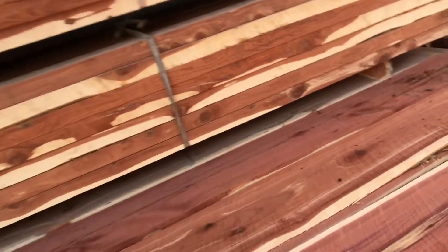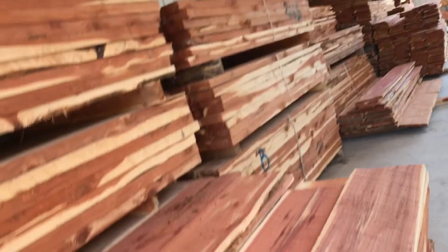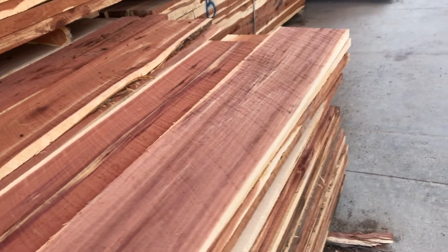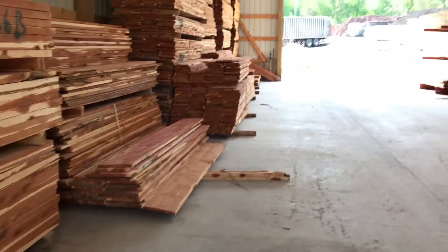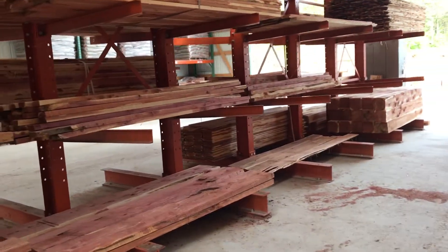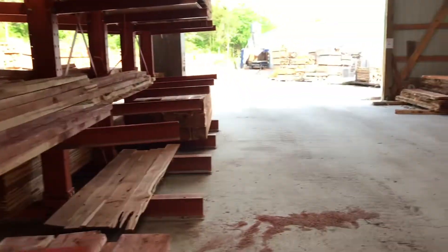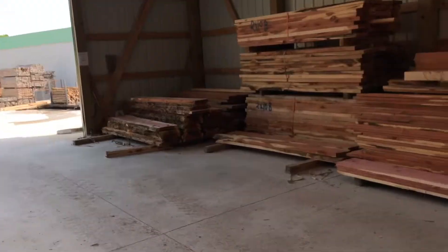I don't know what we're going to do with all the cedar sawdust. If anyone has any suggestions I'd love to hear what we could do with the cedar mulch. I don't think it's good for the garden, so I need to check that out — we're just putting it in big bags for now.